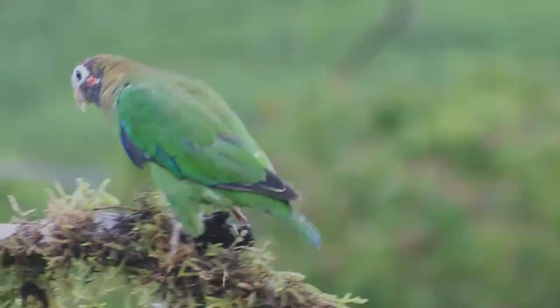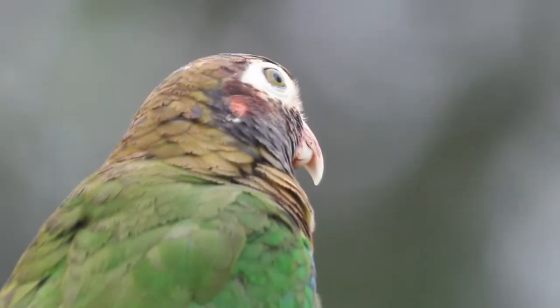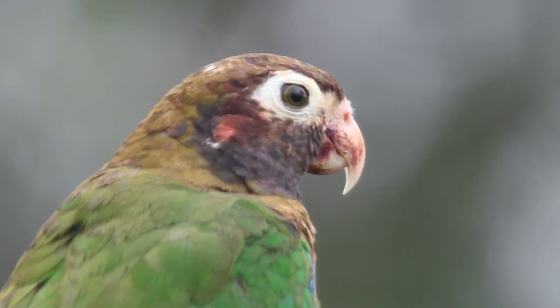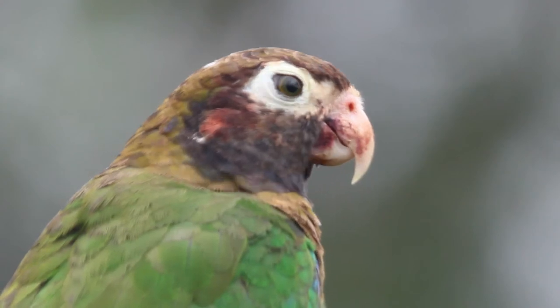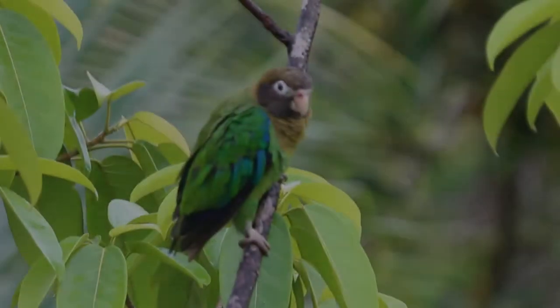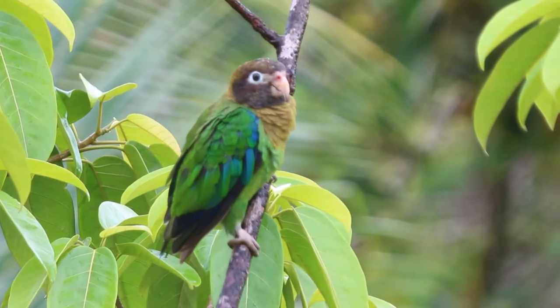It is found in lowlands and foothills, locally up to 1,600 meters altitude, in forest canopy and edge and adjacent semi-open woodland and second growth, usually nesting in natural cavities on the trees.